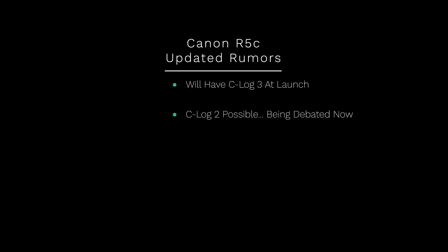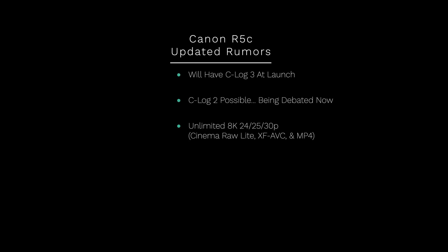But beyond C-Log 3, it's potentially going to have C-Log 2 as well. Apparently there are some internal debates on whether to add it, and it makes sense as I go through some of these specs. Probably the biggest difference is this will come with unlimited 8K RAW using Cinema RAW Light, and it will also offer unlimited 8K 30 in XF-AVC and MP4 — continuing the trend from the Canon R3 that removed record limits.